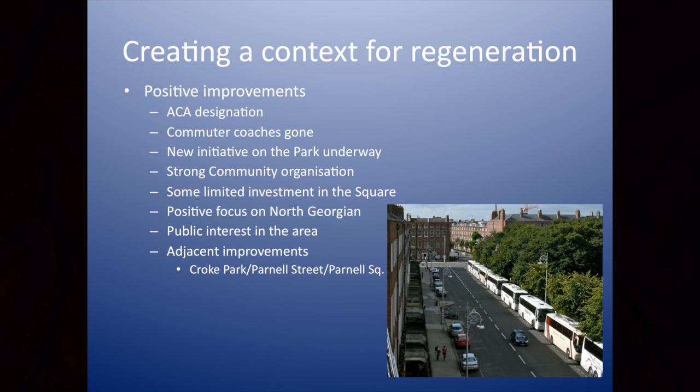There is an initiative on the park underway, which Les Moore talked about, and that's really encouraging. The Montjoy Square Society got funding from the Irish Public Bodies Mutual Corporate Social Responsibility Fund to make our contribution to that study, which is very exciting. There's a strong community organisation in place, there is limited investment, and we have an increased public interest in the area.